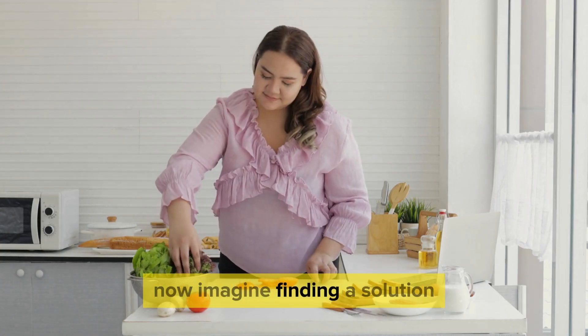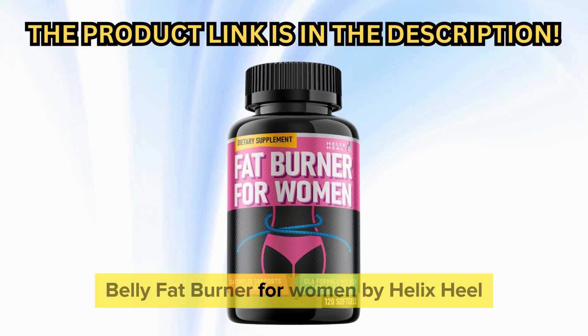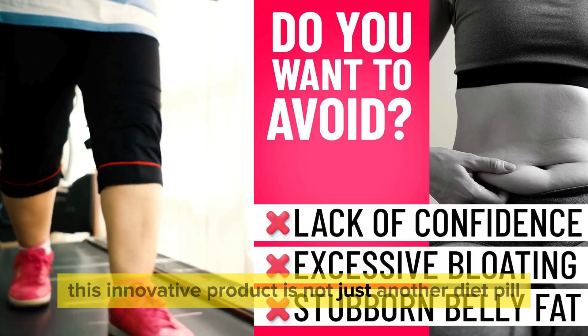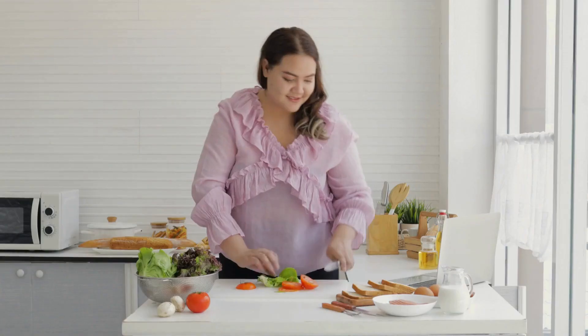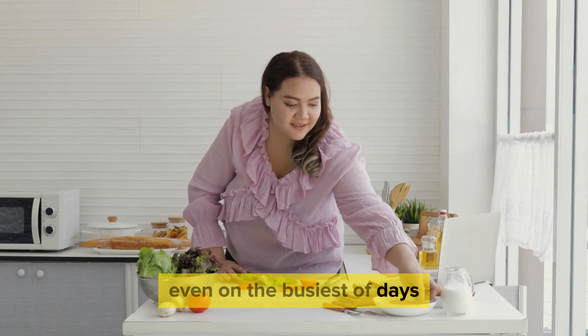Now, imagine finding a solution tailored to combat these very challenges. Belly Fat Burner for Women by Helix Heal — this innovative product is not just another diet pill. It's a beacon of hope for those struggling to lose stubborn stomach fat post-C-section. With its soft gel form, it's easy to incorporate into your daily routine, even on the busiest of days.